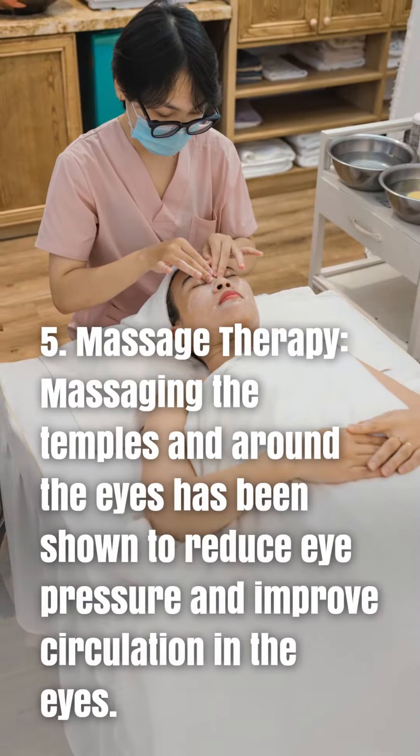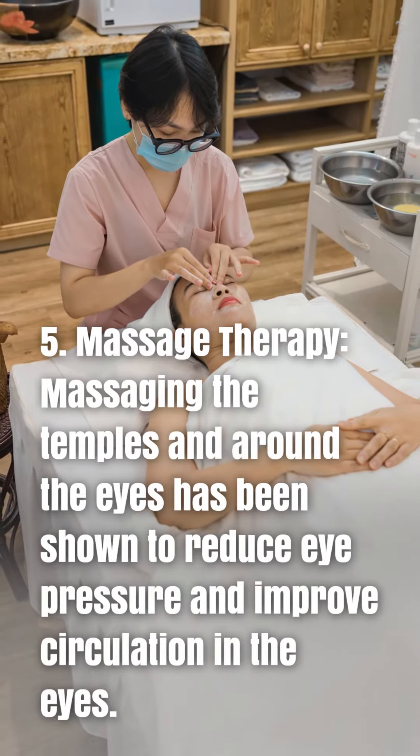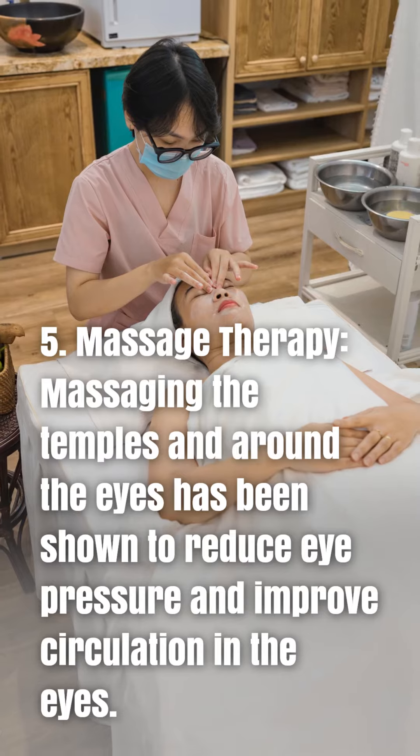5. Massage therapy. Massaging the temples and around the eyes has been shown to reduce eye pressure and improve circulation in the eyes.